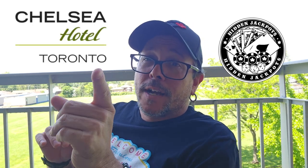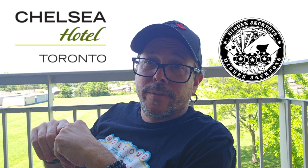Oh, hello. Adam C here for Hidden Jackpots. I didn't see you sitting there. I was just reminiscing about that time last week when I was in Toronto, stayed at the Chelsea Hotel, and forgot to do an intro to my room review. It happens. You guys want to check out the room review anyway?